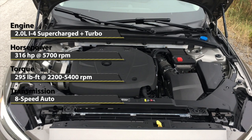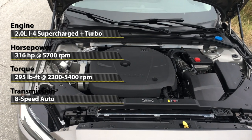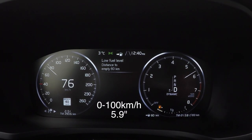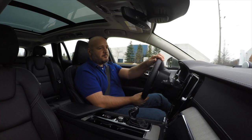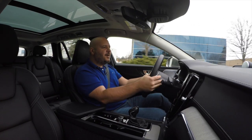The 2.0-liter 4-cylinder under the hood is twin-charged, meaning it has both a supercharger and a turbocharger, making 316 horsepower and 295 pound-feet of torque. Mated to a pretty good 8-speed automatic, it can hit 100 km/h in just under 6 seconds. Performance is really good — it packs a strong low-end punch and pulls hard all the way to the redline.